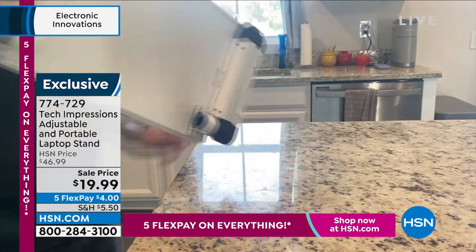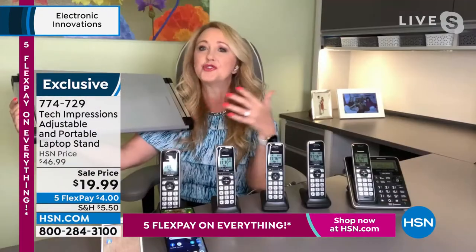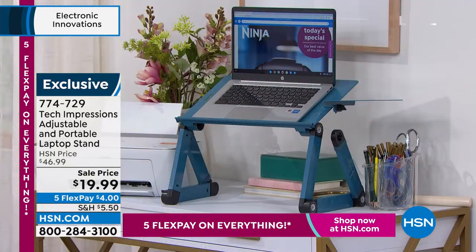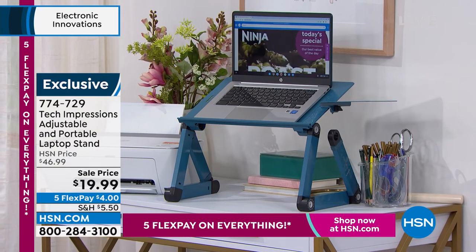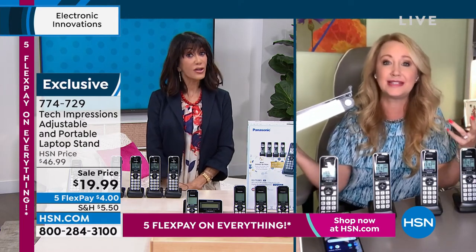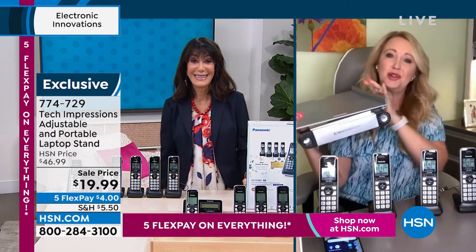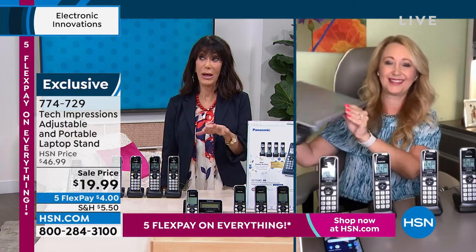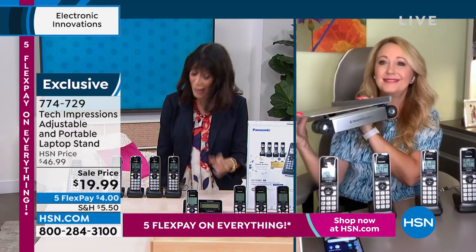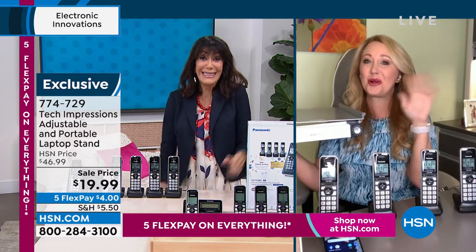It has a rubberized grip so it's safe for laptops — works with laptops up to 17.3 inches and 13 pounds. It folds right up and tucks in a drawer. Great for the dorm room, or anyone that needs extra space. My son is always needing a desk — we don't have room for one. This Tech Impressions stand has been a salvation. You can do worksheets, stand to work, or use it as a standing desk at your dining room table or kitchen countertop. Six colors, and it's only $19.99 — hence why 1,000 sold.